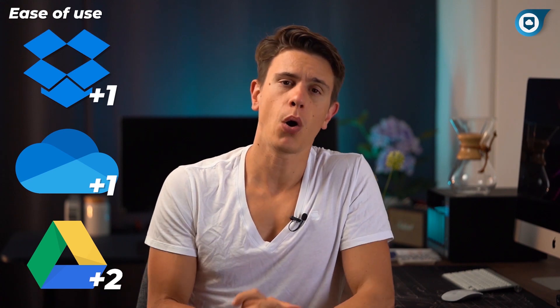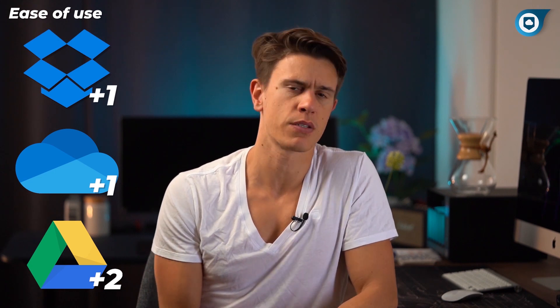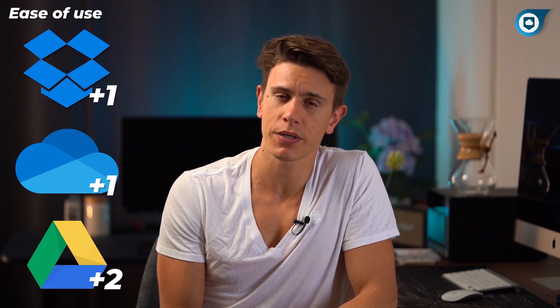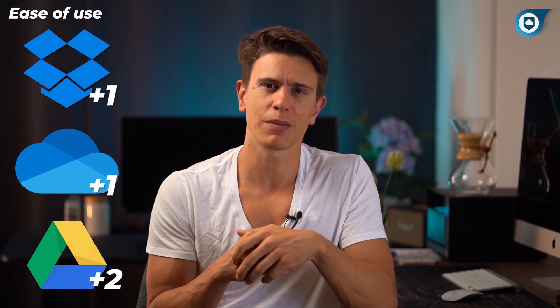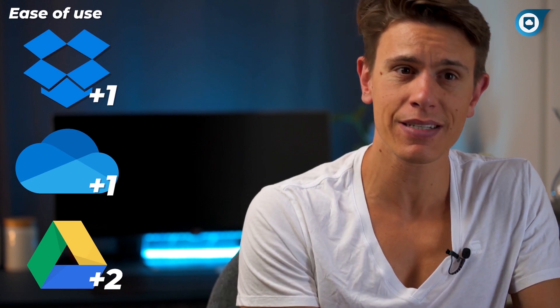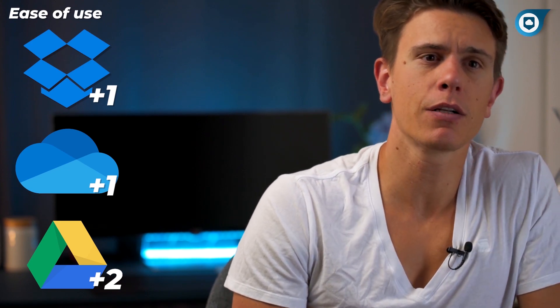Let's move on to ease of use — a very subjective category because it really depends on your experience using apps and computers. All three can be used on desktop, mobile, and web, and installation and setting up the syncing folders is straightforward. However, I find that OneDrive and Dropbox do a better job of explaining how everything works, while Google Drive tends to be a little cluttered and all over the place — especially for beginners, it might be hard to find what gets synced and where to find your files. Overall, OneDrive's apps look way better on Windows computers, as you'd expect from a Microsoft product, so OneDrive snags another point in our comparison.